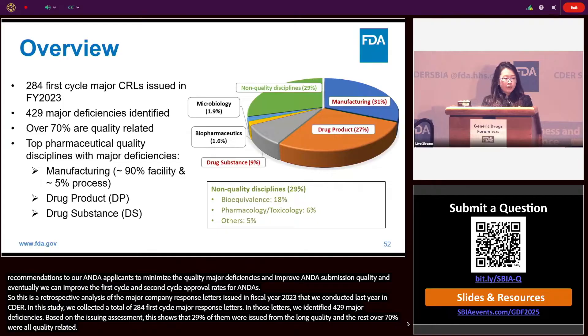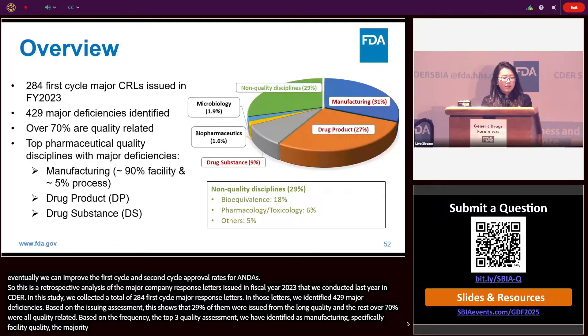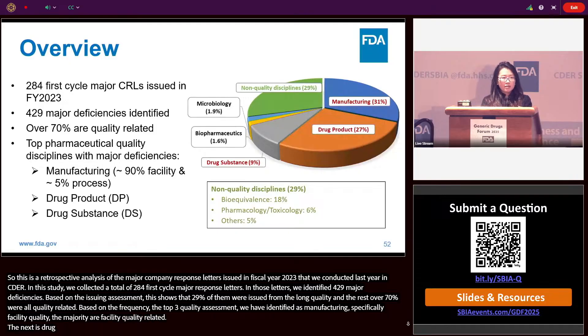Based on frequency, the top three quality assessment disciplines identified were manufacturing — specifically facility quality, where the majority were facility quality related — followed by drug product, and then drug substance. We also found less than 2% each from biopharmaceutics and microbiology.